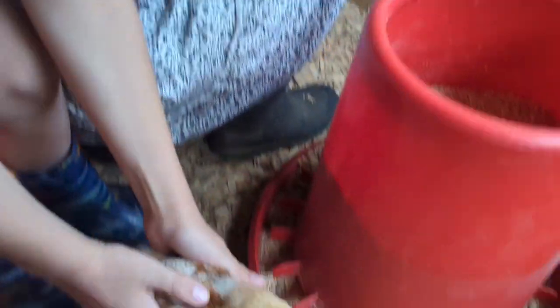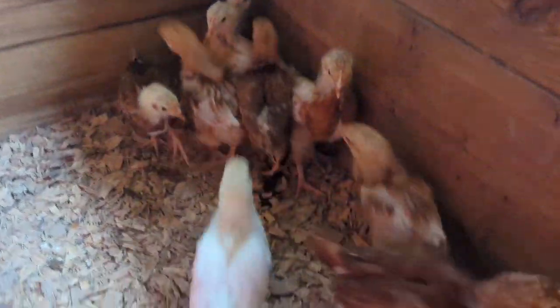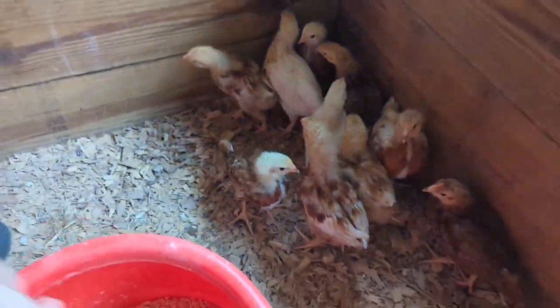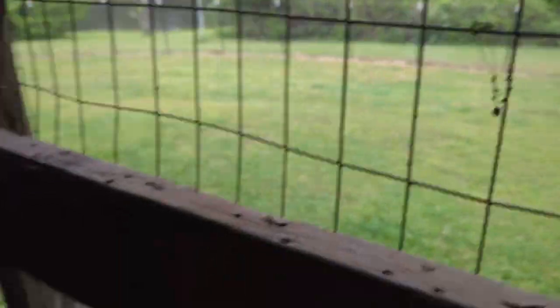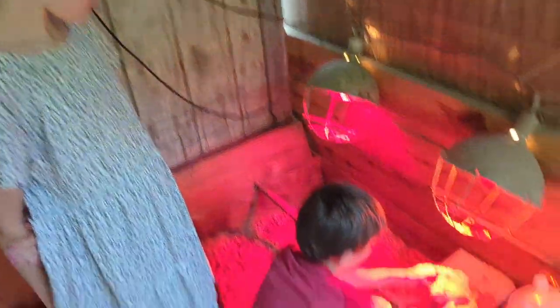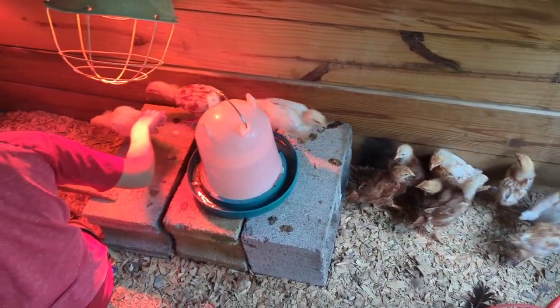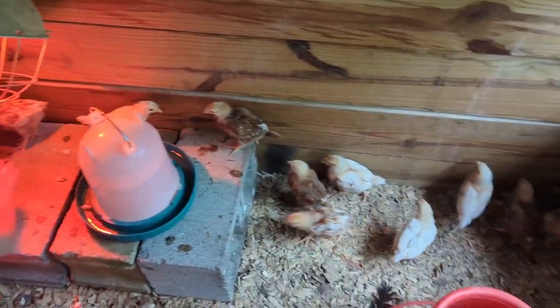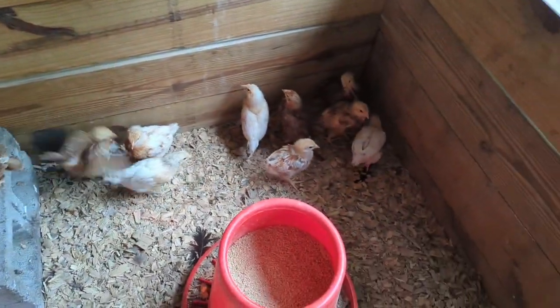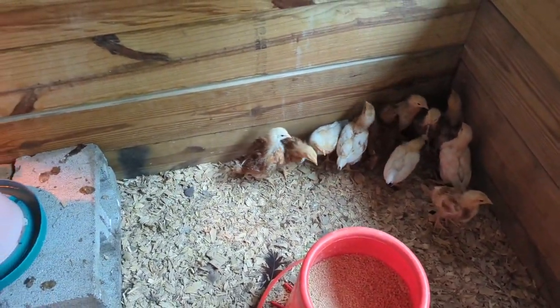The wings are getting really long, they're feathering in good. Before you know it, we'll have them in a chicken tractor out on grass, and then eventually in their own spot with a rooster — maybe two roosters. These are all supposed to be hens from Tractor Supply, but it wouldn't surprise me if we end up with a rooster. When you start seeing large crests or one is bigger or more dominant, that's when you know you might have a rooster on your hands.